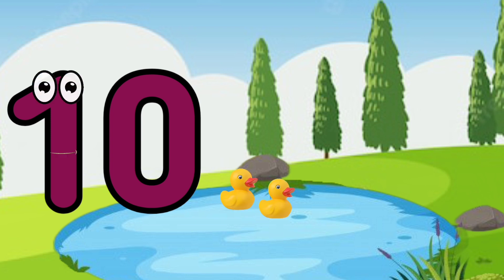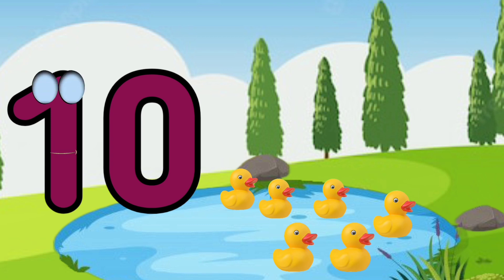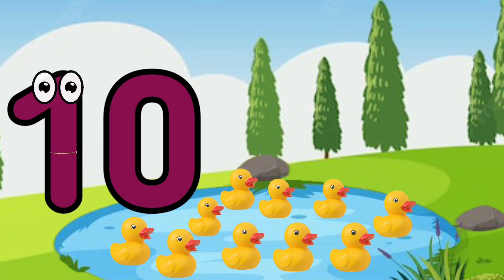I'm number ten. Ten. One, two, three, four, five, six, seven, eight, nine, ten. Ten ducklings.